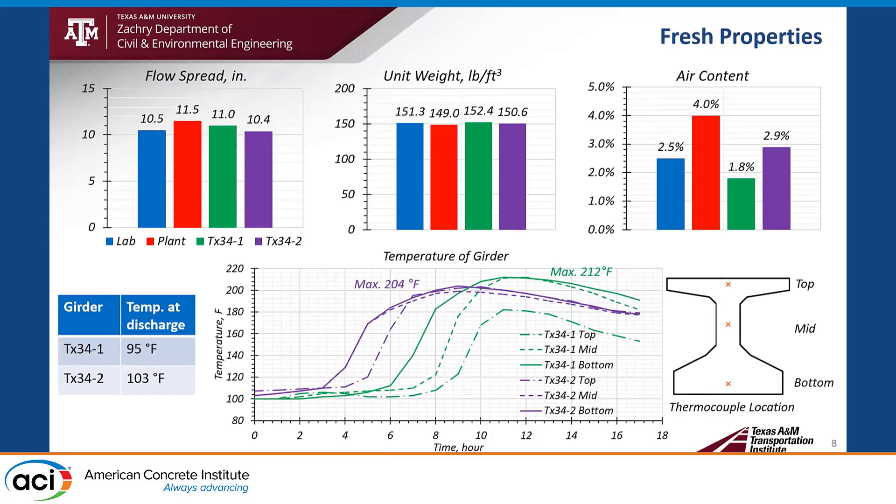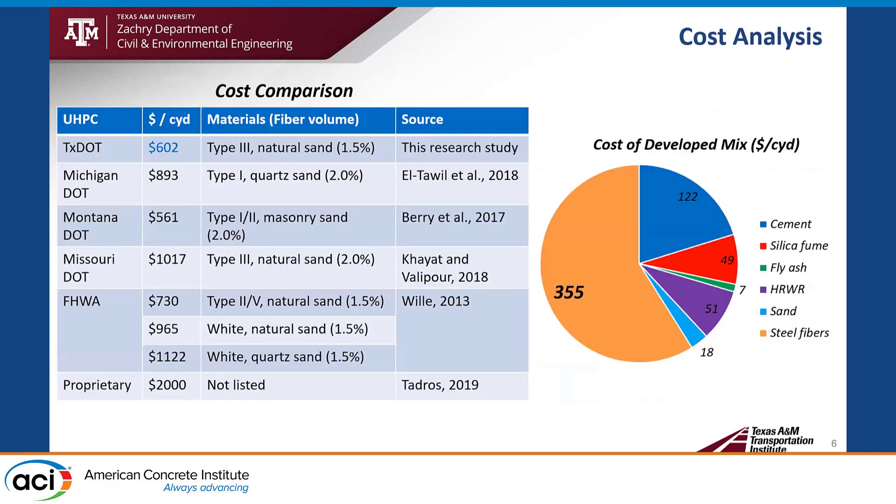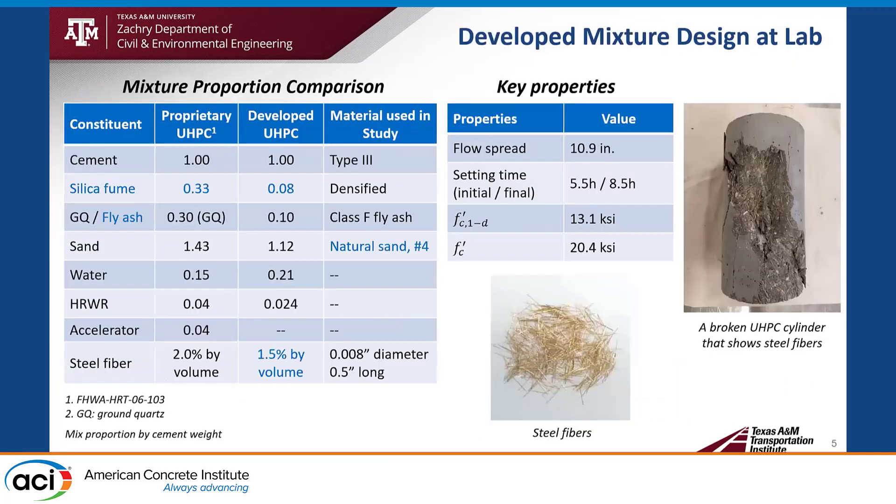It is close to 1,600 pounds per cubic yard. And what was it for the proprietary mixture? The proprietary one is 1,200 pounds per cubic yard. My other question is, do you have any idea about the effect of fibers on your RCPT results and on your surface resistivity? Because you decreased the amount of fibers to 1.5% — do you have any idea what would happen if you increase it to 2%, decrease it to 1%, or use reactive powder concrete with no fibers? What would be the results for RCPT and concrete resistivity?